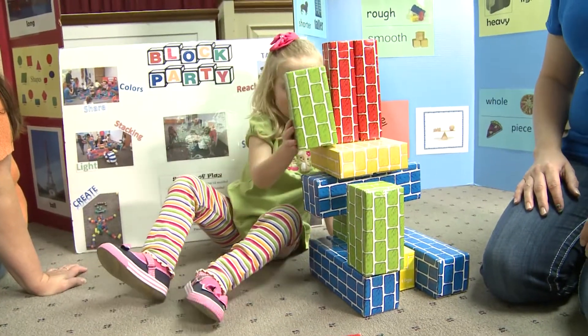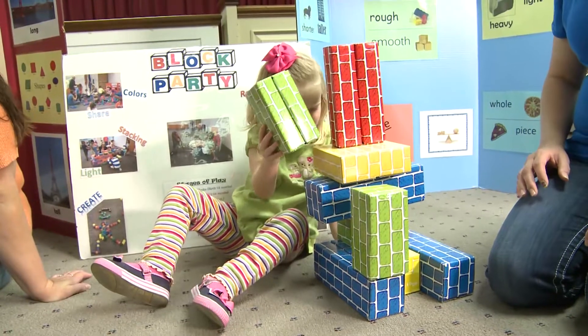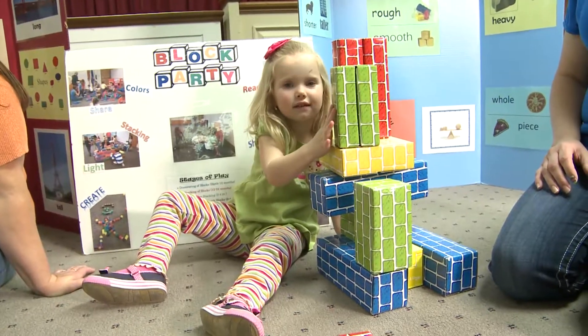Engineering play is a perspective for understanding and observing young children's constructive play as a design process, much like the way engineers think and work when they design structures and develop solutions to human problems. When children build with blocks, there is a natural process in which they engage to share ideas, plan their structure, build it, and evaluate if it accomplishes its intended purpose.